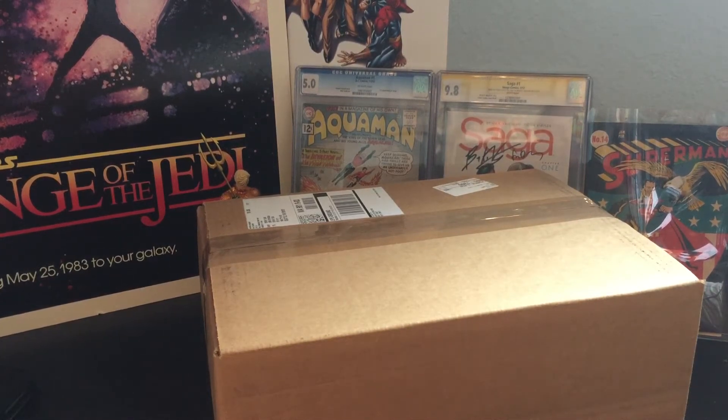Hey everybody, welcome to the first ever episode of Comics and Stuff. My name is Dev and I am your host, and this is the Stan Lee CGC Signature Series Unboxing.